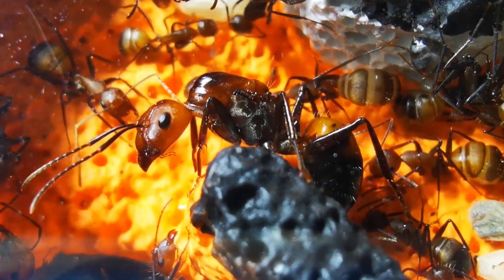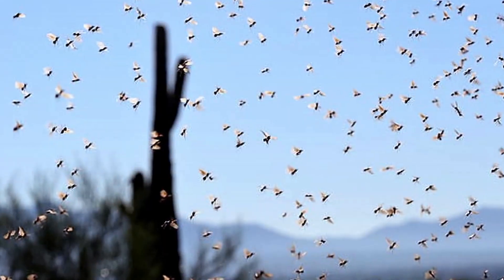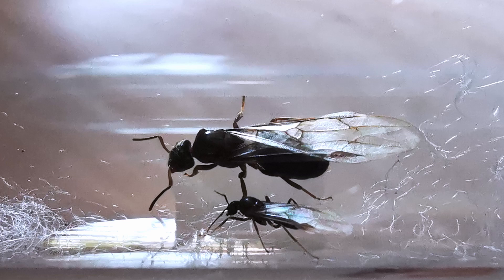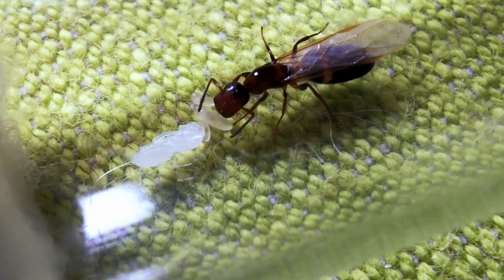Queen Ants! Summer is a dream season for us ant keeping enthusiasts since most ant species swarm to have their nuptial flights during this time. It's called the ant mating season for a reason, and I caught some queens too during the past couple of months.